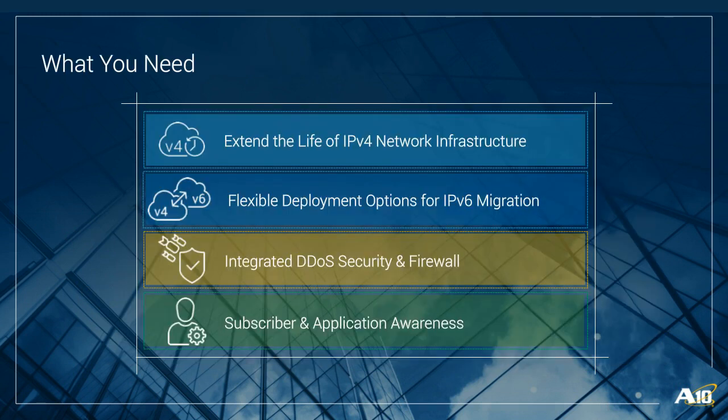Service providers and enterprises need four key features in a carrier-grade networking solution: first, extend the life of IPv4 network infrastructure while making the transition to IPv6; second, an integrated DDoS security mechanism to protect the device and subscribers; third, subscriber and application awareness to provide customized policy; and fourth, overall platform scalability and flexibility.